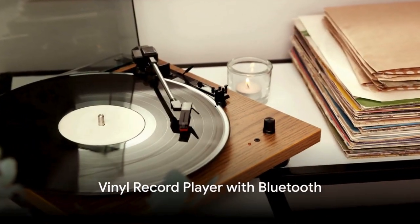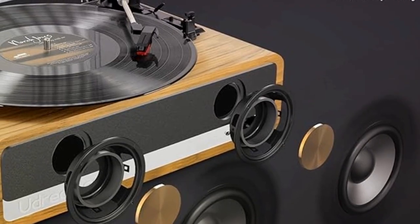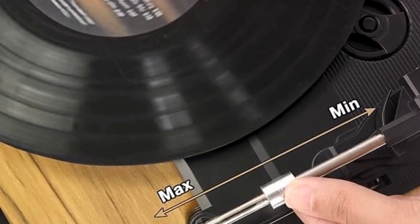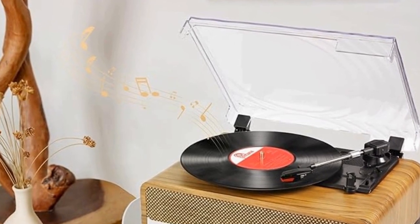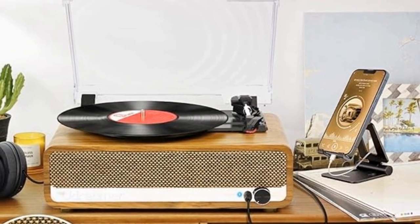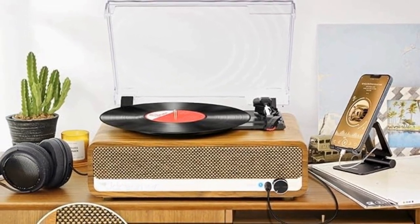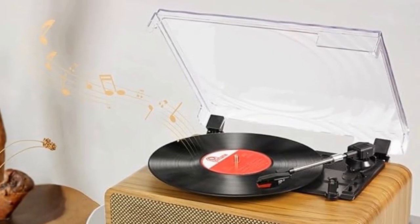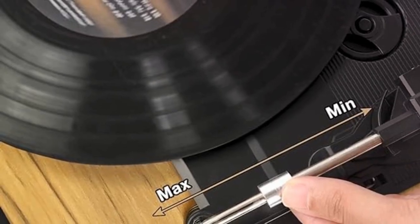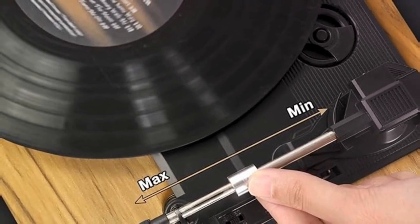Up next, for the music-loving dad, we have a vinyl record player with Bluetooth. This isn't just a record player — it's a fusion of vintage charm and modern technology. At a price of $79.99, it's a steal. It brings music to life in a way that only vinyl can, but with the added convenience of Bluetooth connectivity. Imagine dad spinning his favorite albums, lost in the rich, warm sound. A nostalgic yet modern gift that any music-loving dad would appreciate.